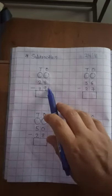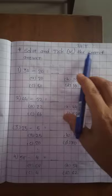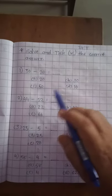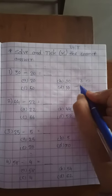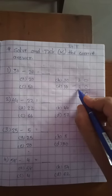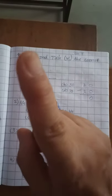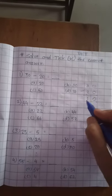Same way, write this in your notebook. Now exercise — solve and find the correct answer. First: 30 minus 20. Now 0 minus 0 is equal to 0. Then 2 is in your mind and count up to 3. After 2: 3. How many fingers left? 1. So our answer is 10.